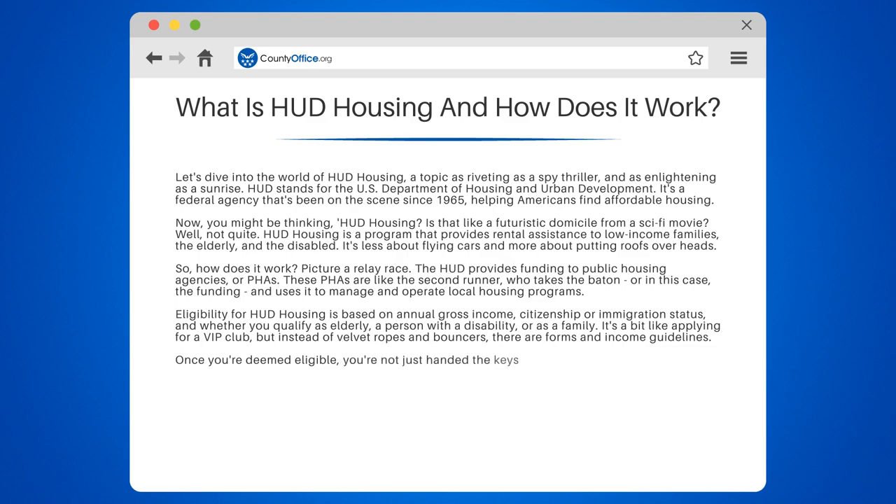Once you're deemed eligible, you're not just handed the keys to a new place. There's a waiting list. Yes, like that trendy brunch spot downtown, HUD housing is high in demand. But don't worry, the wait is worth it.